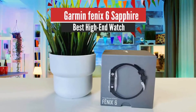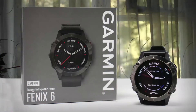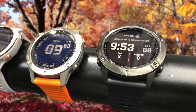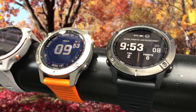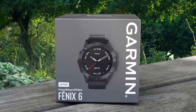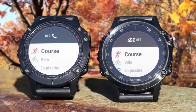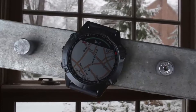Number 2: Garmin Fenix 6 Sapphire – Best High-End Watch. The Garmin Fenix 6 is one of, if not the best, multi-sport smartwatch money can buy, bringing performance and adventure tracking as well as GPS-based mapping to just about every outdoor activity you can think of. However, it comes with a big price tag that'll put most people off. The Fenix 6 doesn't look hugely different from its predecessor, the Fenix 5 Plus, as the updates are rather minor. The biggest design upgrade is the display, which is now 17% larger, jumping from a 1.2-inch 240x240 resolution to a 1.3-inch 260x260 offering.